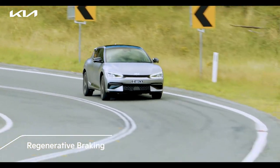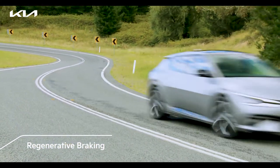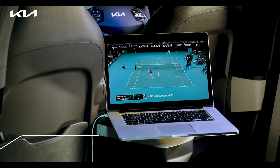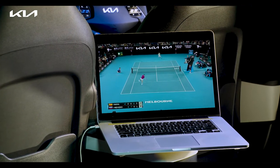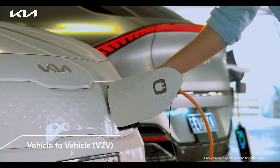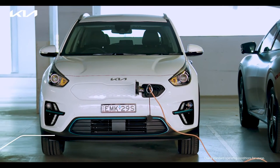Regeneration helps recover waste energy while braking. The EV6 comes with the hassle-free vehicle-to-load function which allows the passenger to power external devices with the vehicle battery. It is also possible to supply general electric power to other electric vehicles which need emergency charging.